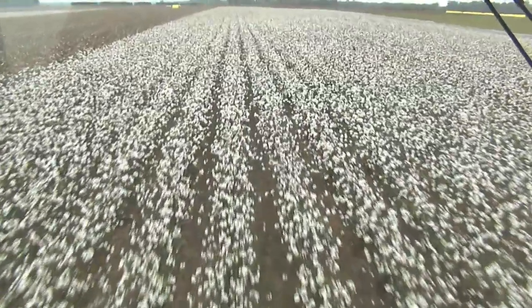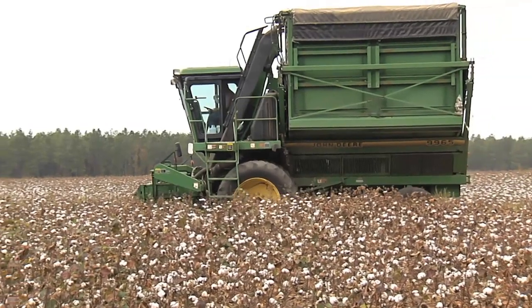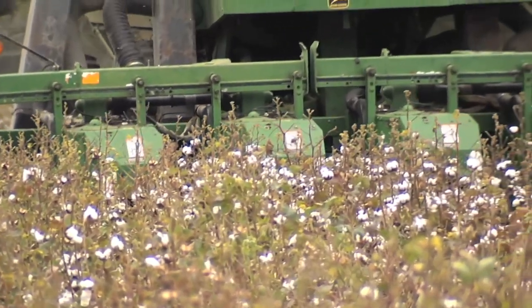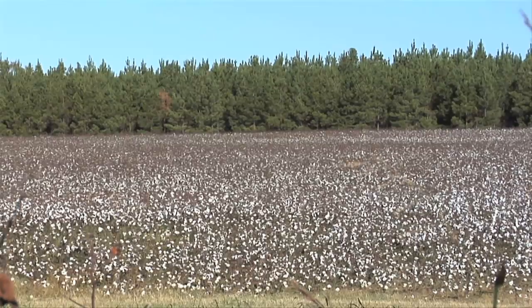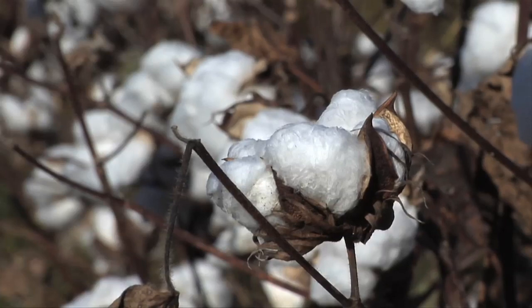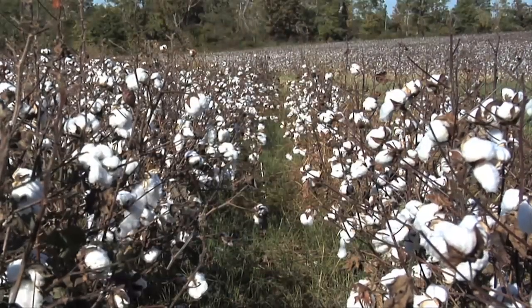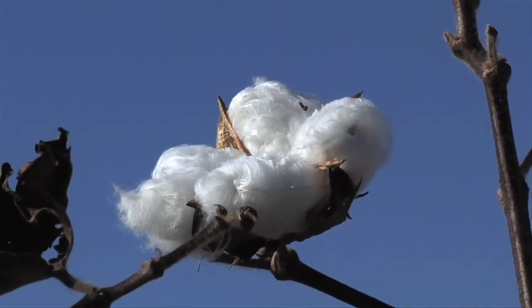The problem with contaminated cotton is that it can ruin an entire section once it gets ginned and woven together. If there is plastic in it, when you go to dye it, that whole amount of yarn and woven product is no good — you may have a hundred thousand dollars' worth of product ruined. Not to mention, contaminated cotton diminishes the value of US cotton as a whole, which is not good when you're competing globally with India, Pakistan, China, and other world growths.